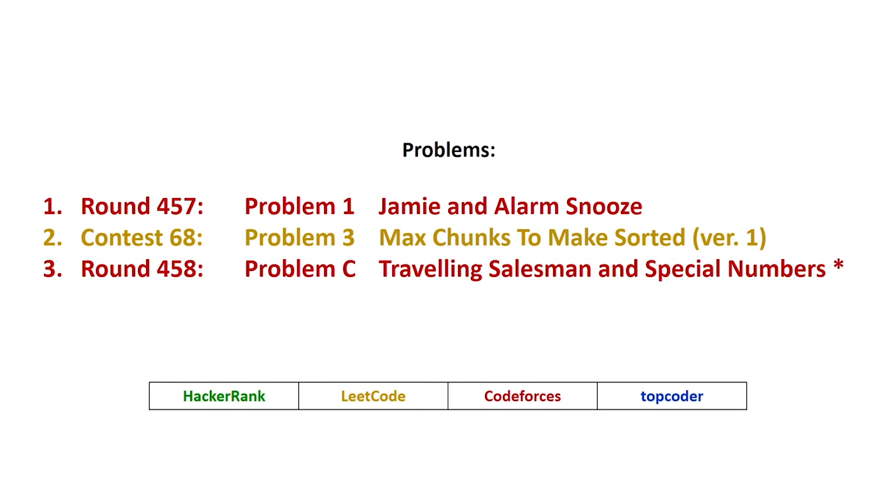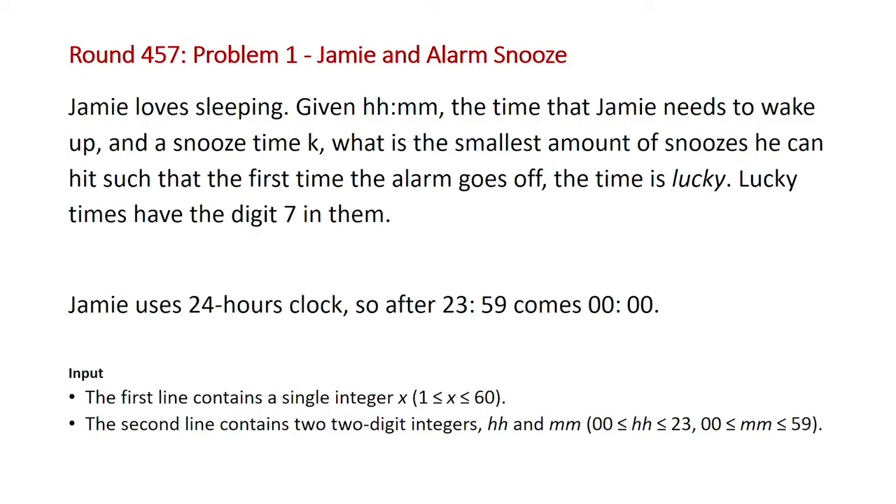The problems we're going to be covering this week are problem one from CodeForces round 457, problem three from LeetCode contest 68, and I'm going to be releasing a follow-up video to cover problem C from CodeForces round 458. So for problem one of CodeForces round 457, we have the problem Jamie and Alarm Snooze.